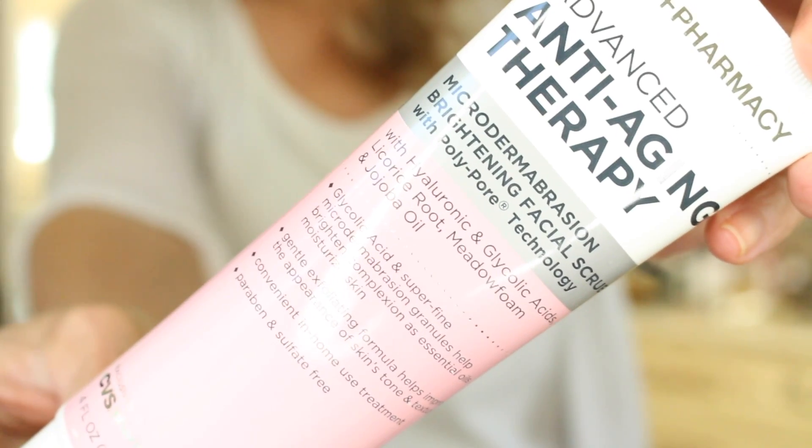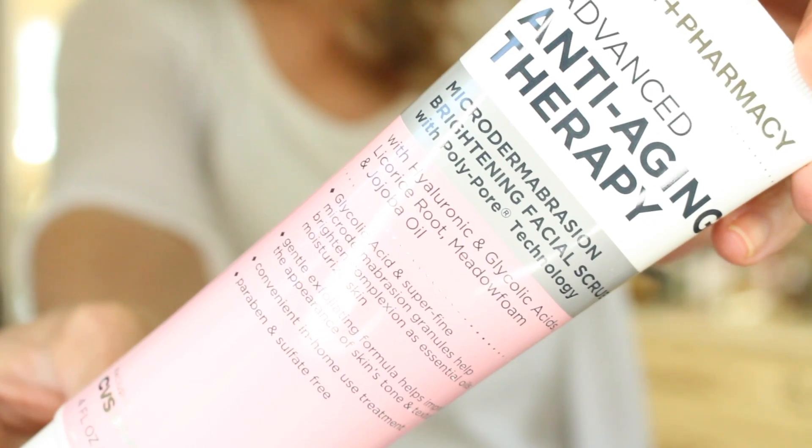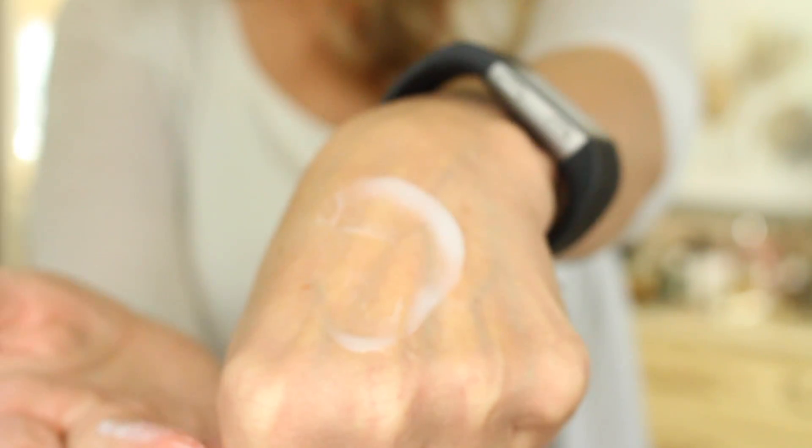They also had a microdermabrasion brightening facial scrub. This one has hyaluronic acid, glycolic acids, licorice root, and jojoba oil in it. It's a glycolic acid super fine microdermabrasion with granules — just like the Dr. Brandt exfoliating ones, not beads, so they're not harming the water at all. It helps improve skin's appearance, convenient for in-home use, and is paraben and sulfate free.